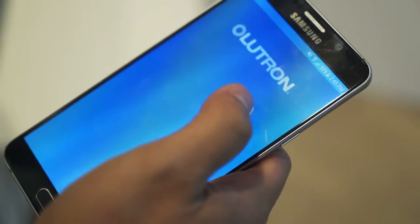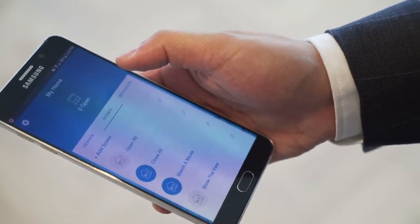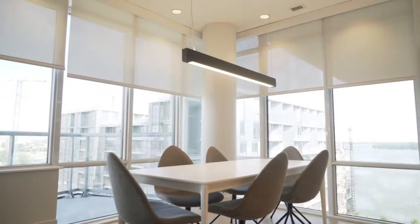In terms of home automation, residents have a lot of control over their shading and lighting, which allows them to reduce energy consumption while also improving comfort. For example, various scenes and schedules are set — if you're watching a movie, you could lower the shades and the lights dim down. In the morning, the shades gradually roll up while the lights gradually come on.